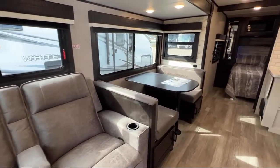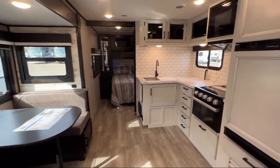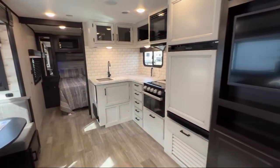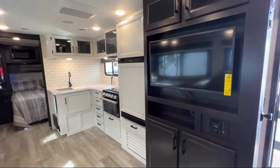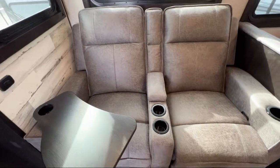Oven, large kitchen sink, double door refrigerator, walk around queen bed, dual lights over headboard, mirrored wardrobe doors, bathroom toilet, closets on both sides of the bed.